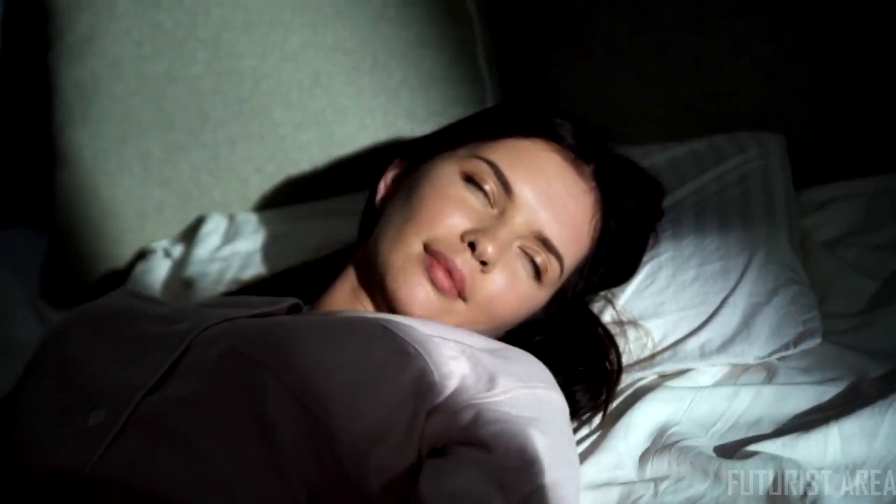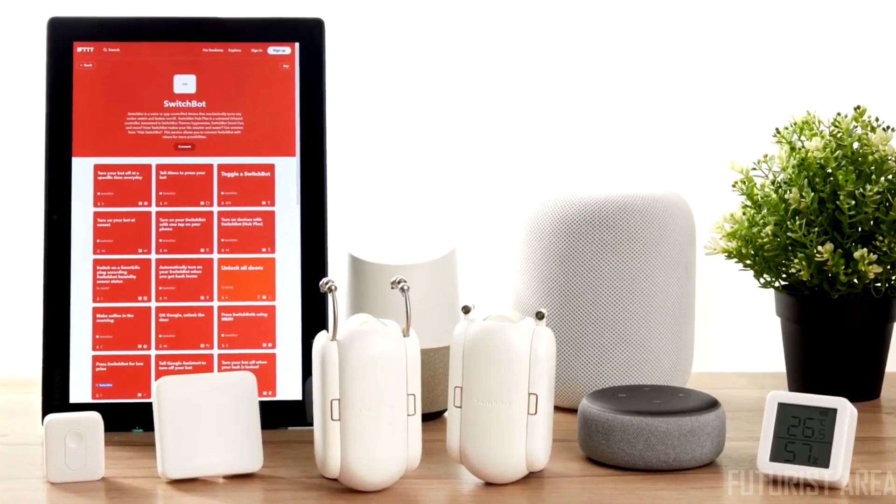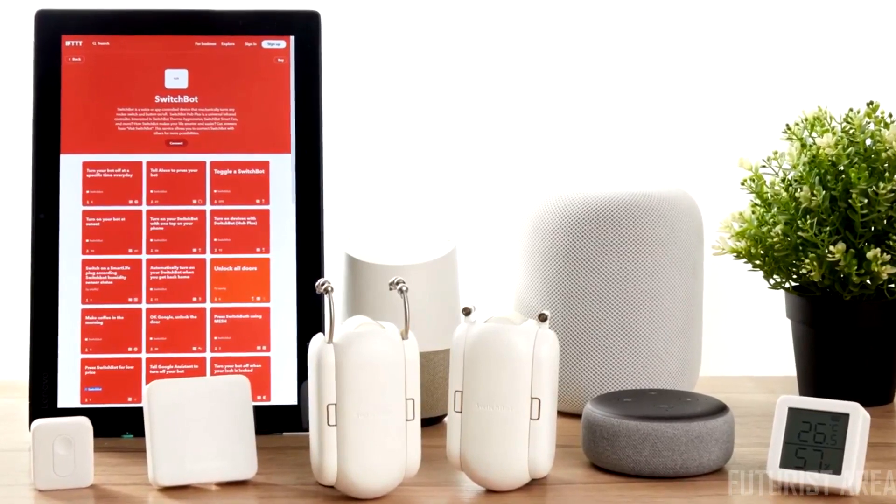With SwitchBot Curtain, now you can wake up naturally to sunshine and the beautiful scenery outside your window. SwitchBot Curtain supports Google Home, Alexa, Siri and IFTTT with the hub.